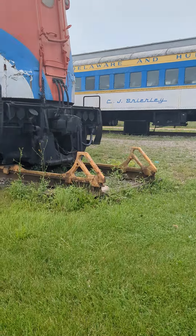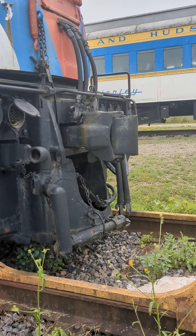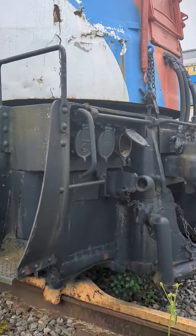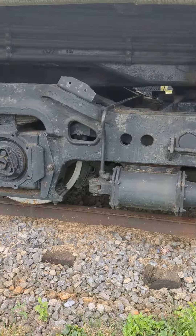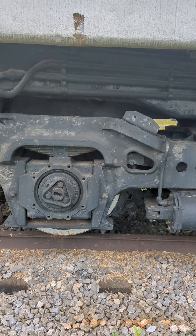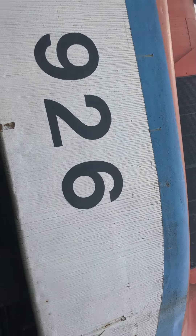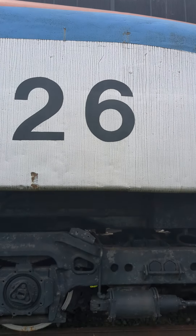As we approach, you can see these MU hoses — I think that's what they are — a coupler, and a coupler cup bar. You can see leaf springs on the truck and roller bearings. Most early ones were built with friction bearings, but these were built with roller bearings, as this is one of the later GG1s, built in 1943. Here's the number 926, and here is a number board with a fan.